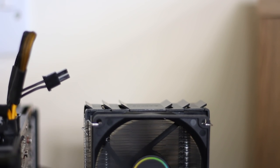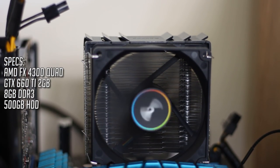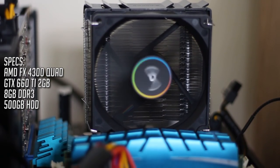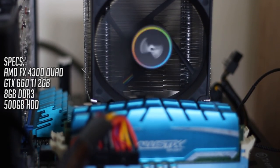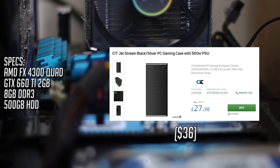So let's take a look at the components. This PC features an FX4300, 8GB of DDR3 RAM and a 2GB GTX 660 Ti graphics card. For testing purposes it's not in a case as we hooked it up to the test bench, but it sits happily inside a £28 CIT case with a 500W power supply the rest of the time.